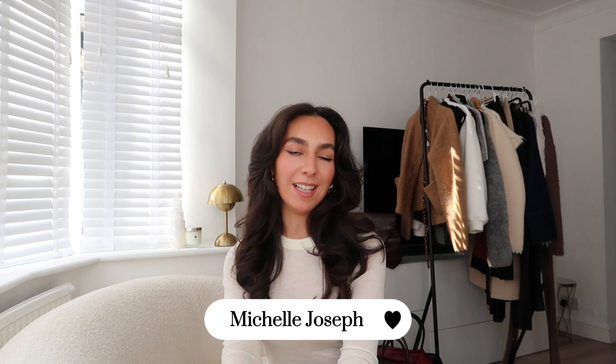Hey guys, welcome back to my YouTube channel. If you're new here, my name is Michelle. I tend to mostly do fashion hauls and some travel vlogs. In today's video, it's basically going to be like a part two to my video that I posted recently, which was four top trends for autumn with loads of autumnal pieces.